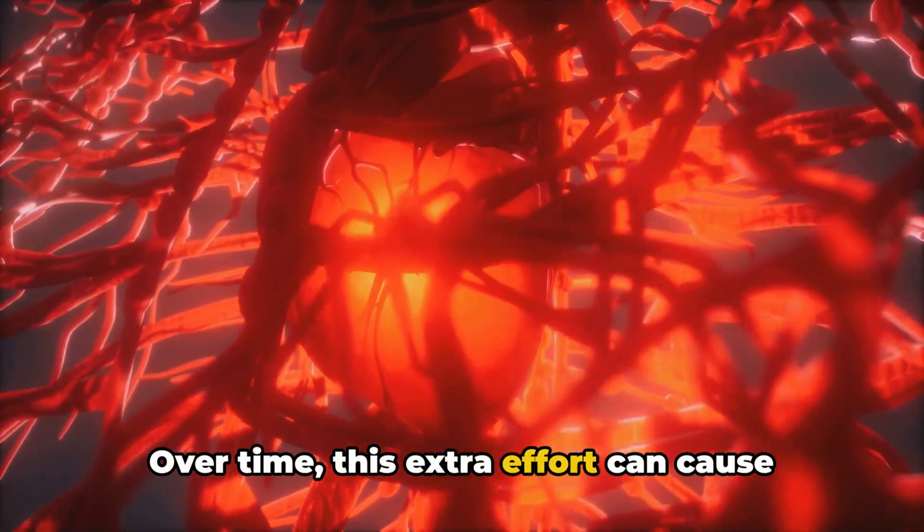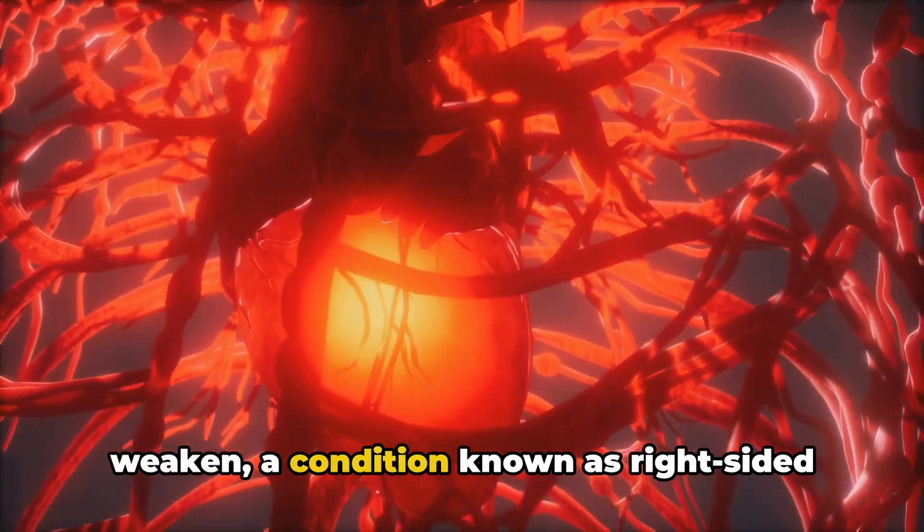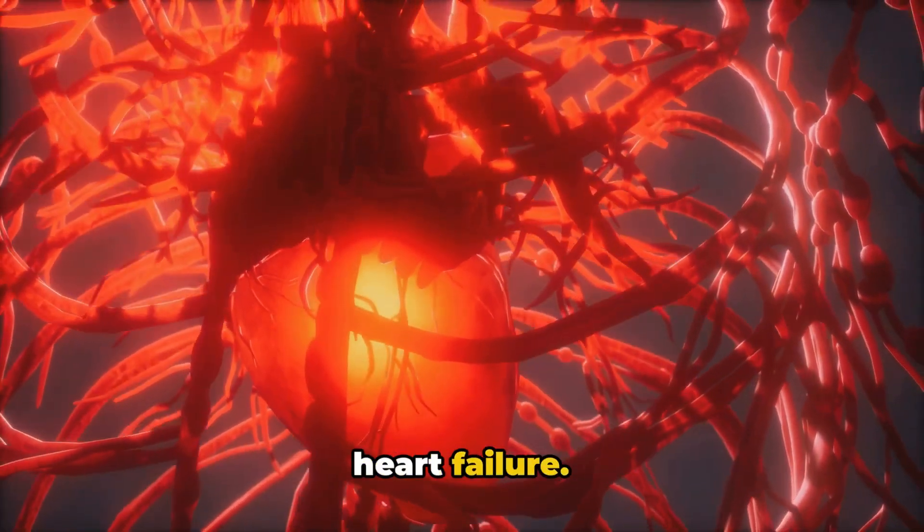Over time, this extra effort can cause the right side of the heart to enlarge and weaken, a condition known as right-sided heart failure.